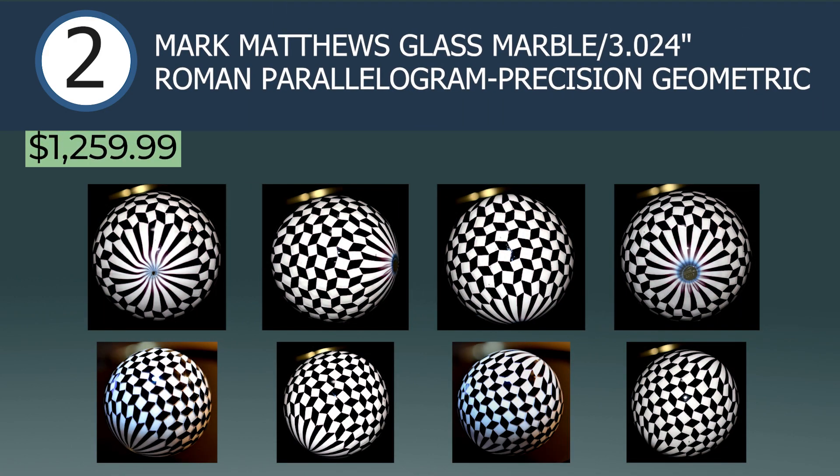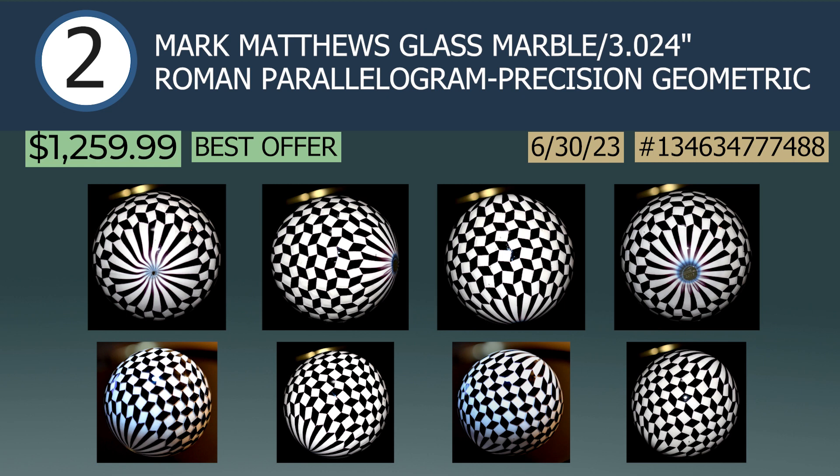Coming in at number two is a mesmerizing Mark Matthews Glass Marble, 3.02-inch Roman Parallelogram Precision Geometric, selling on June 30th via best offer for $1,260. Originally priced at $1,400, this is a truly remarkable marble. Widely regarded as a marble master, Mark has been producing mint-in-box marbles longer than most anyone else alive. His geometric designs are a true testament to his skill, as the patterns require near absolute mathematical accuracy to remain symmetrical as the sphere is formed. You won't find many other artists as capable as Mark at a furnace.